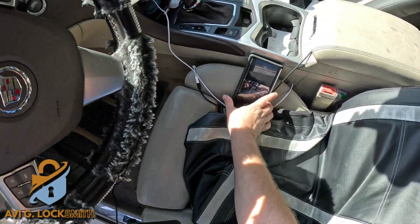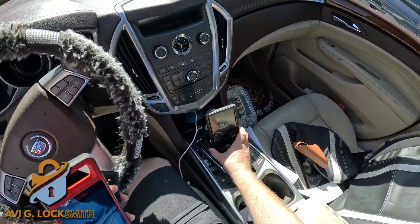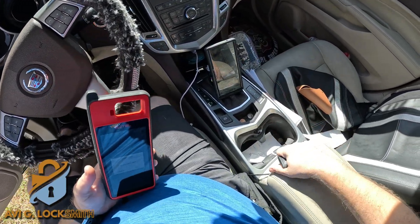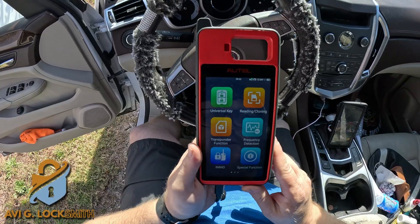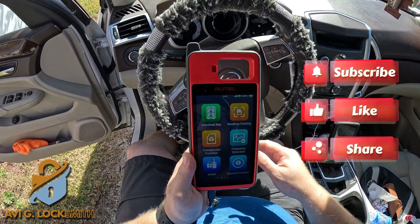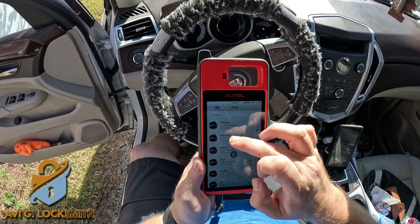We're going to sit inside. By the way, if you guys are trying to be a locksmith or just have this car and you like these videos, don't forget to hit like and subscribe so you can see my videos. The fob itself needs to be in the center console — this customer has a bunch of stuff inside, so we'll have to take it out.